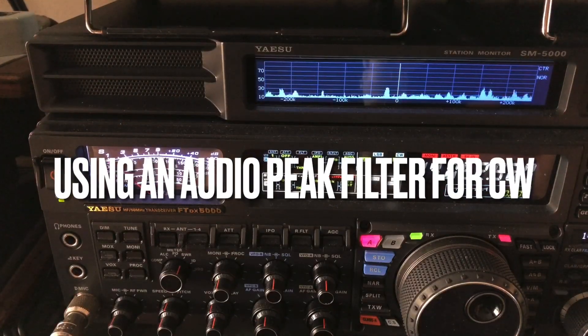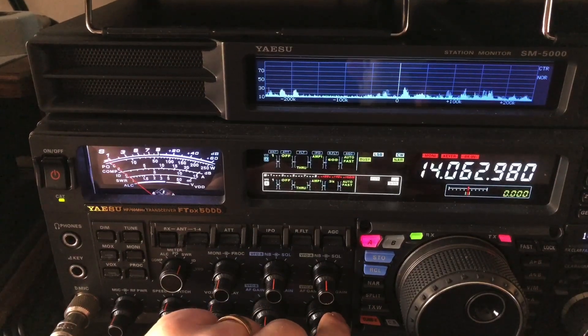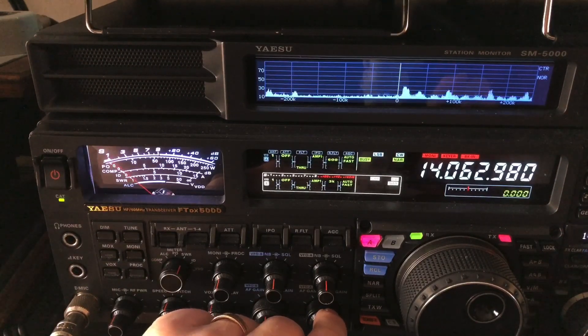Hello, N4H&H here. There's a QRP CW station out in Arizona. Hear it? It's just about buried in the noise.